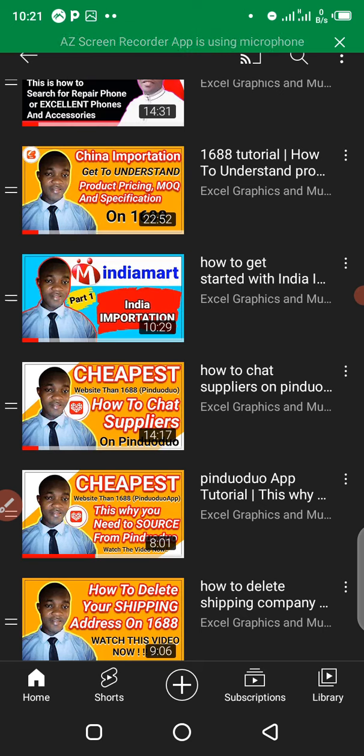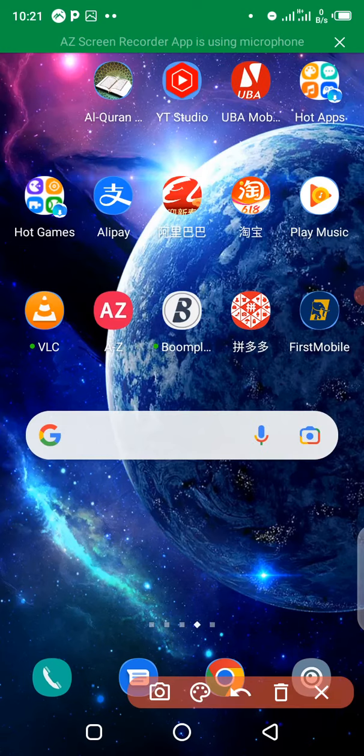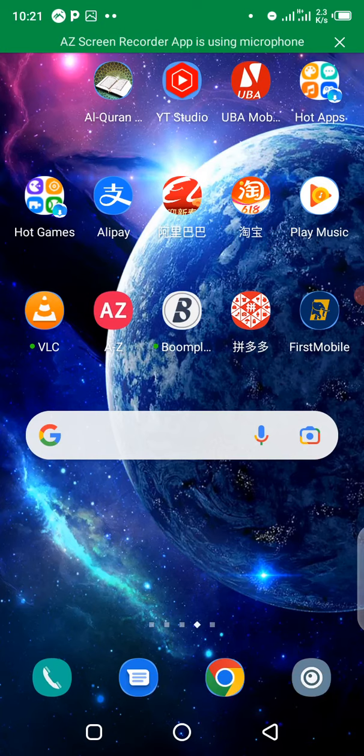Alright, so the first thing we have to do — I want to believe that you have successfully installed your Taobao app. Right here, this is my Taobao app, so I'm going to click on it right away.